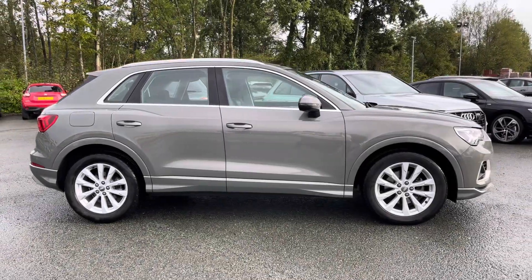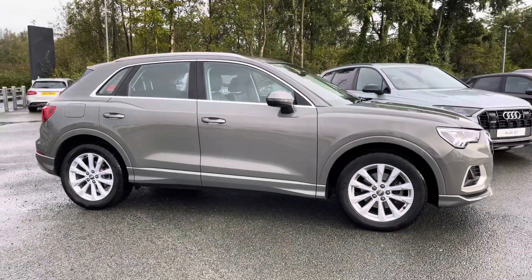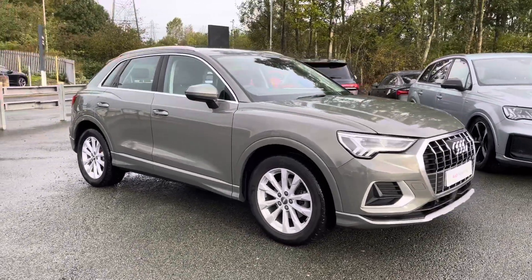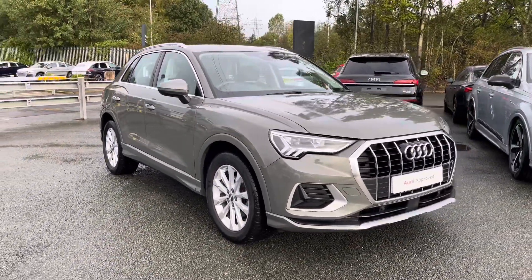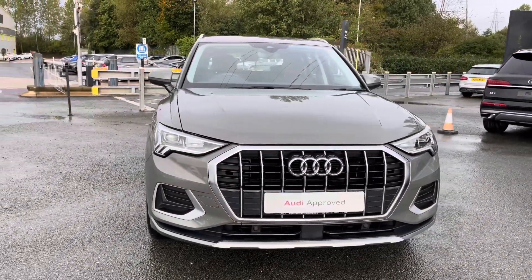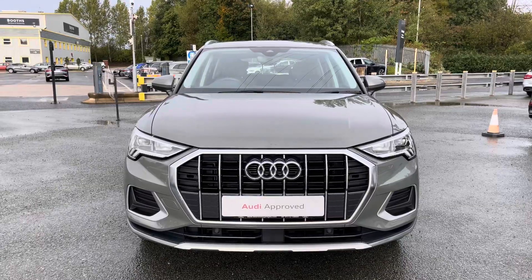Hi, this is George from Preston Audi and today I'll be taking you around this approved used Audi. Here we have this stylish Audi Q3 in Sport specification with the 35 TFSI 150 PS engine and slick 6-speed manual gearbox. This Q3 comes finished in an optional metallic Chronos Grey paint finish.